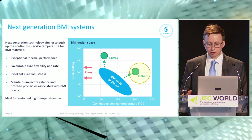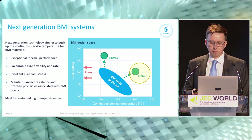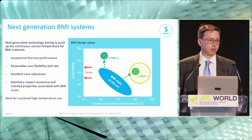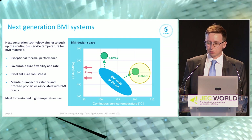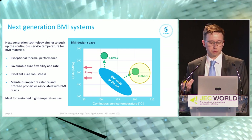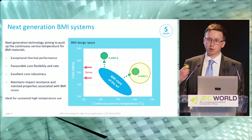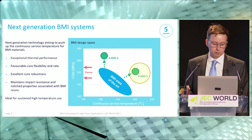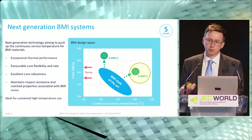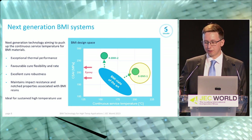xBMI1 is a next generation technology aimed at pushing the continuous service temperature of these materials up and opening a new application space we can't currently reach with BMI resins. We're really trying to push up the x-axis without losing toughness or other mechanical performance. Key features include improved thermal performance, cure flexibility, rate of reaction, cure robustness, and we still maintain high compression strength after impact and excellent notch properties. A use case for material in this design space would be something around engine components or commercial engines.